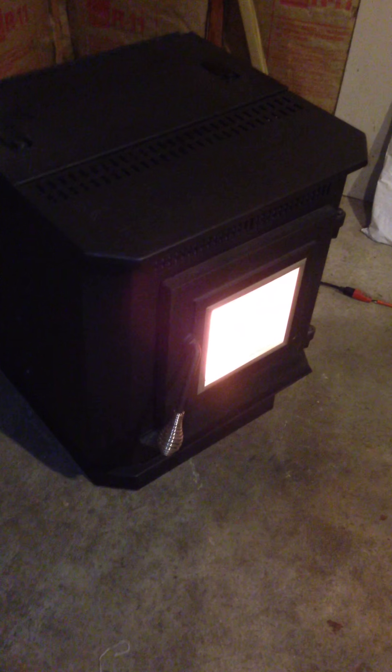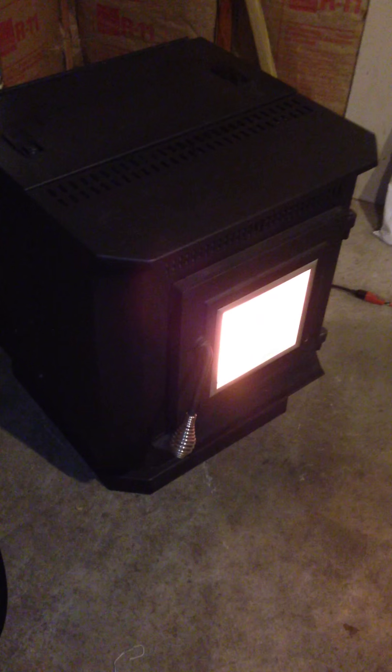I am actually getting kind of warm in here. I know it's only 72, but I have jeans and a fleece on. I'm enjoying my cigar, and yeah, it's warm.